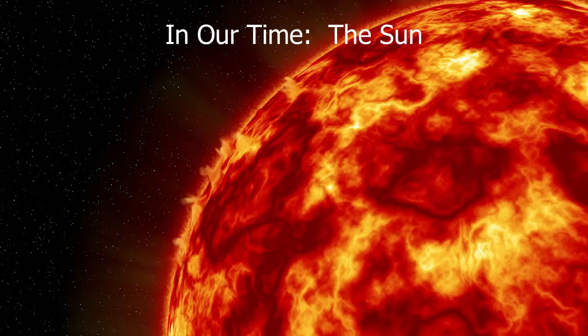26,000 light-years from the centre of our galaxy, in one of the outer reaches of the Milky Way, is an unremarkable little star. Astronomers describe it as a G-type main-sequence star, and in most respects there's nothing interesting or unusual about it, but ever since humanity first walked on the planet, it's been an object of fascination — for one very good reason: it's the sun, our sun.